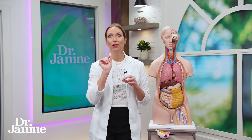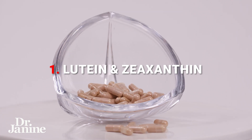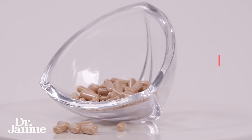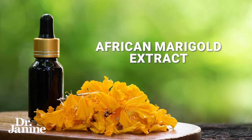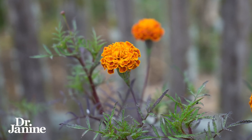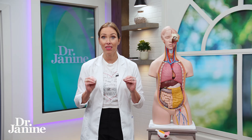Number one: consider taking a lutein and zeaxanthin supplement. This is something I take every single day, and one of those important ingredients is called African Marigold Extract, from the African Marigold plant — a beautiful flower that I actually grow in my backyard in the summertime. It has a high concentration of lutein and zeaxanthin, which are very protective for the macula at the back of the eye.